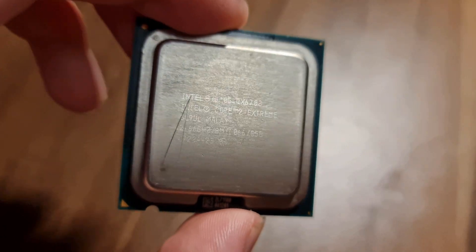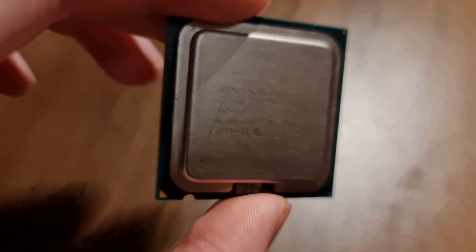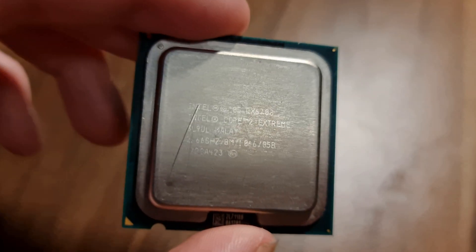A build based on this thing, the Intel Core 2 Extreme QX6700 — a CPU from 2006. So an era in PCs that I don't really know too much about parts-wise: what parts were popular, what kind of technologies were on the rise, what kind of builds were people building with this kind of CPU. So that's where you come in.